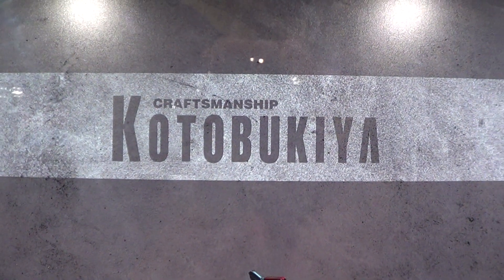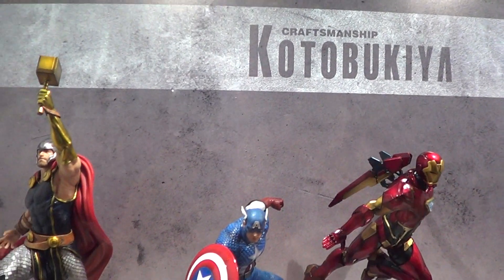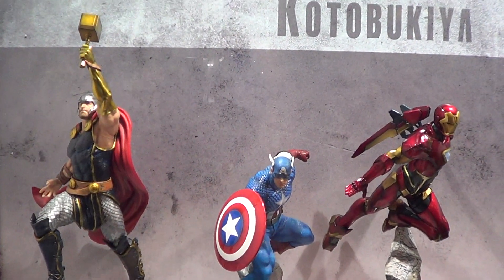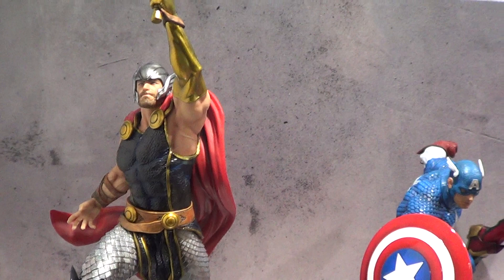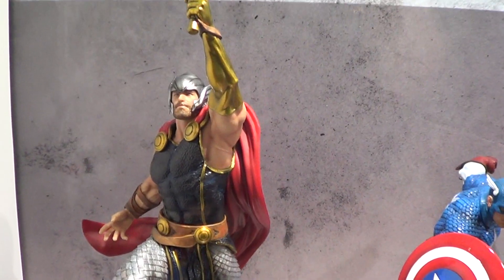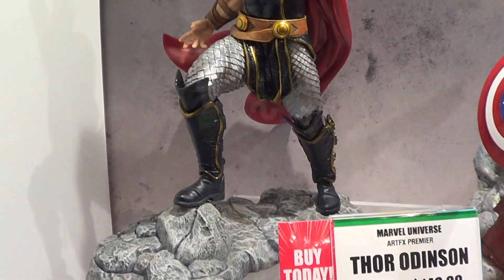Alright folks, now I am at Kotobukiya's booth. Let's see what they have here. These are statues from their Artifacts line. I like it a lot though.